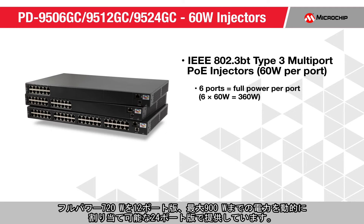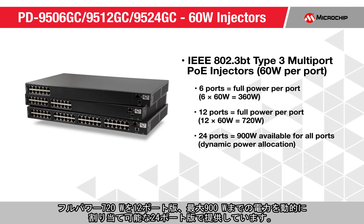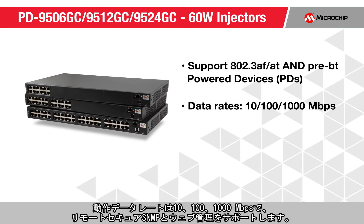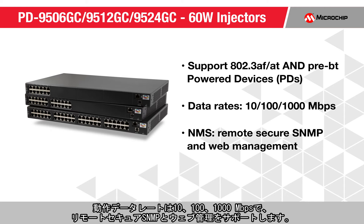Our family of multi-port 60-watt PoE mid-spans is IEEE 802.3BT Type 3 compliant and available in 6 ports with 360 watts full power, 12 ports with 720 watts full power, and 24 ports with dynamic power allocation up to 900 watts. These products support 802.3AF, AT, and pre-BT power devices, operate at data rates of 10, 100, and 1,000 megabits per second, and provide remote secure SNMP and web management.